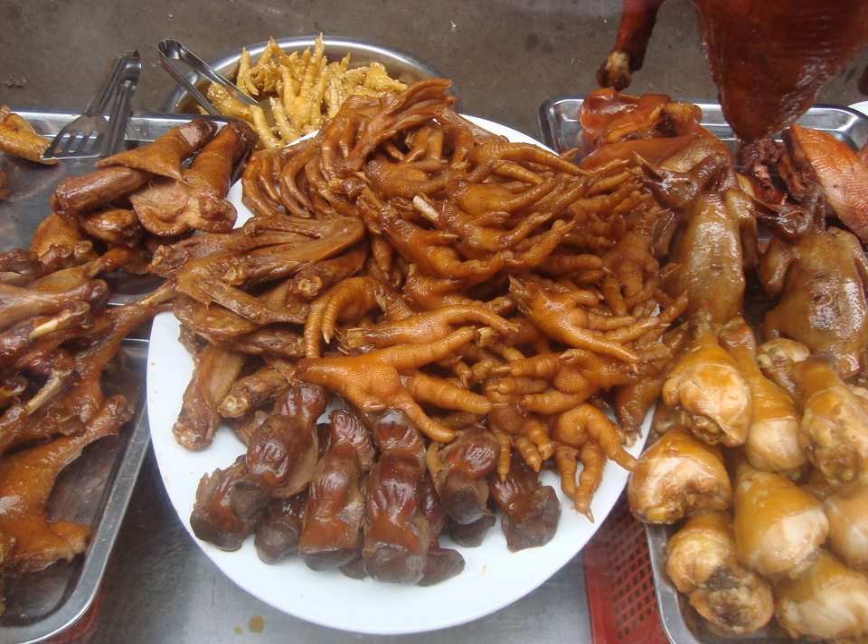In the Philippines, chicken feet are marinated in a mixture of calamansi, spices and brown sugar before being grilled. A popular staple in Philippine street food, chicken feet are commonly known as adidas — named after the athletic shoe brand. Chicken feet is also an ingredient in Philippine adobo.